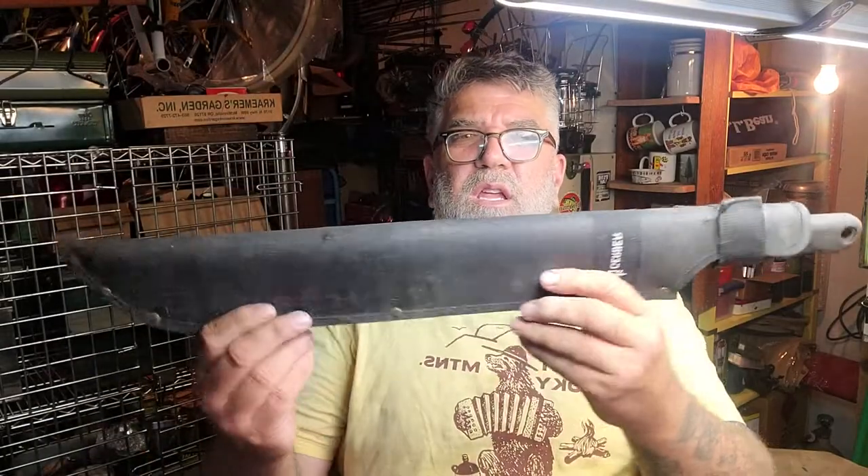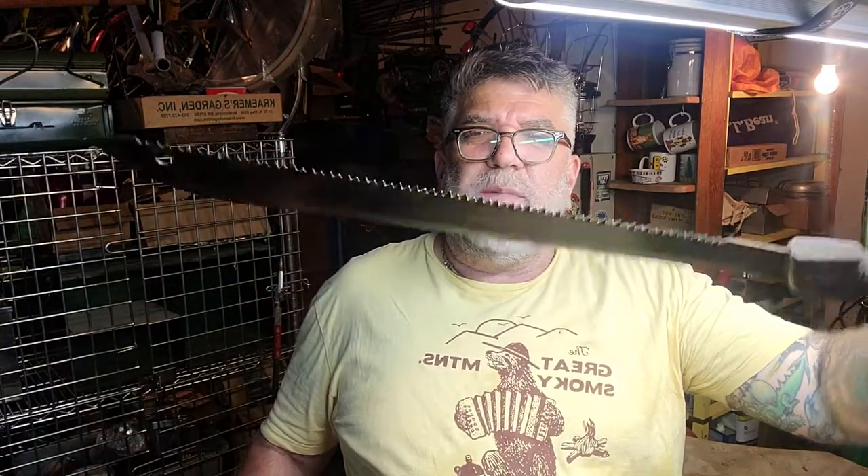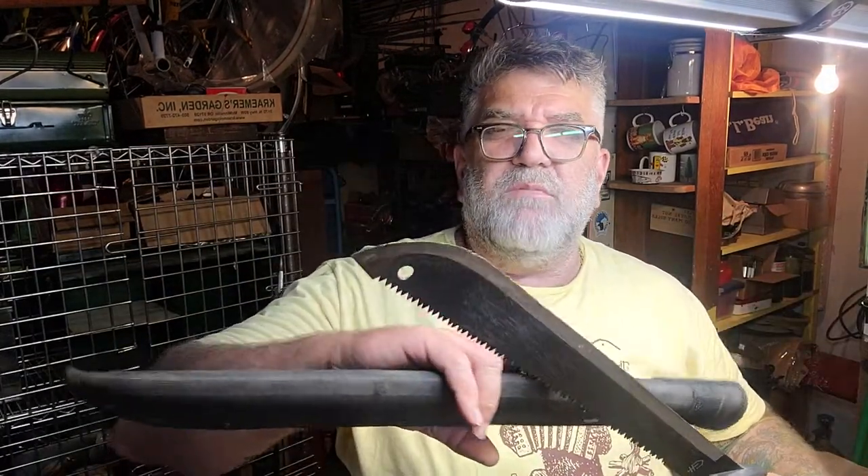I got this Gerber machete with a saw on the back. The blade's messed up — it's going to need some work. We'll save that for wintertime and see if I can get that blade turned around, because I don't know what they were chopping with it, but it wasn't good.